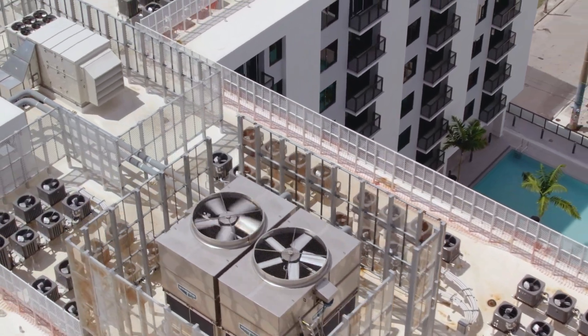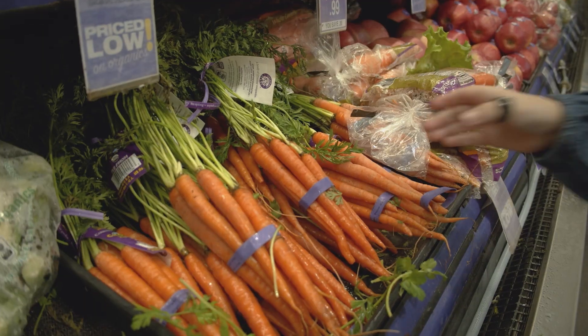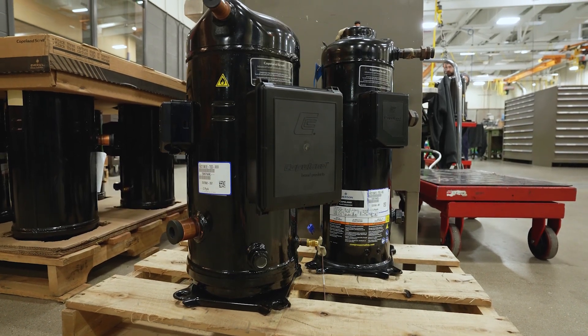A lot of technicians go out into the field and work on residential or commercial units, or refrigeration units within supermarkets, grocery stores, restaurants, things like that. I thought this was an opportunity to do something a little bit different — to work on the engineering and development side of one particular product within that whole system.